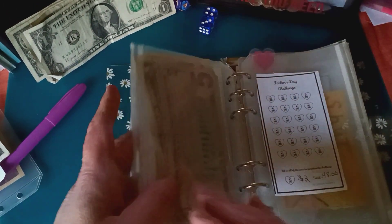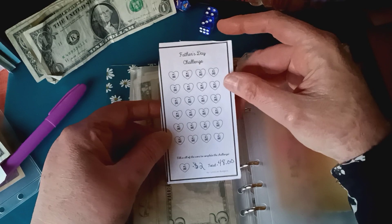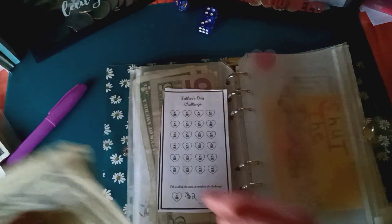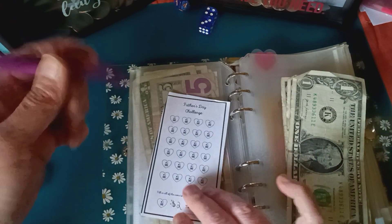Next up, I'm starting the Father's Day Challenge from Syndicat Budgets. I have a chart for $2 and I'm going to add $8 — five, six, seven, eight.